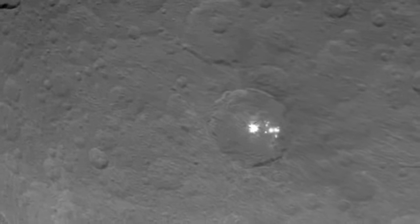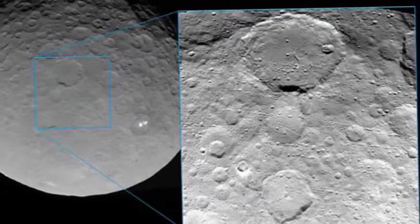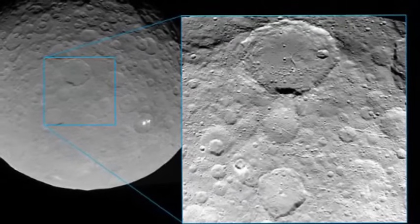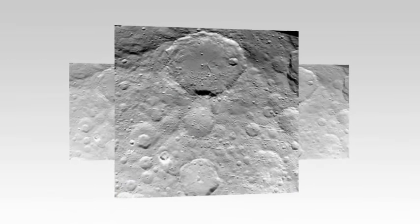But the image doesn't reveal any more clues about the bright spots, or so-called alien flashes, that are continuing to dumbfound scientists and the public alike.